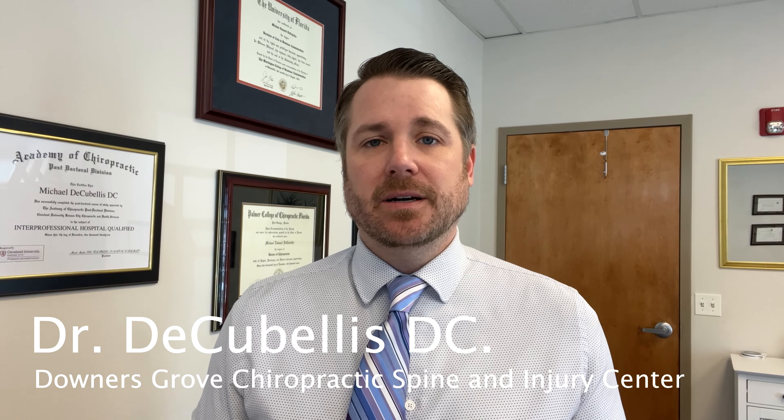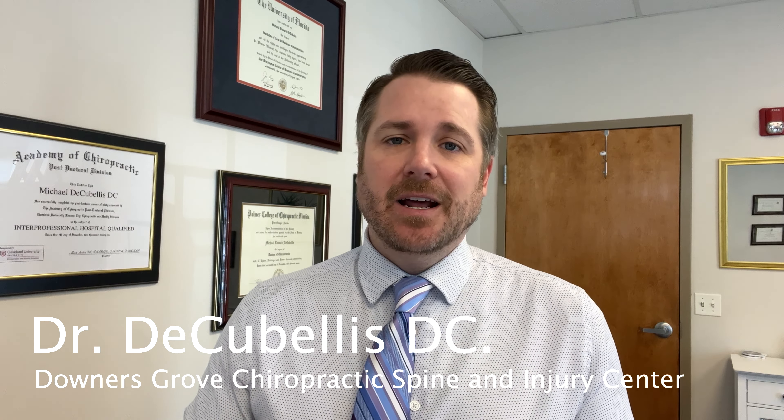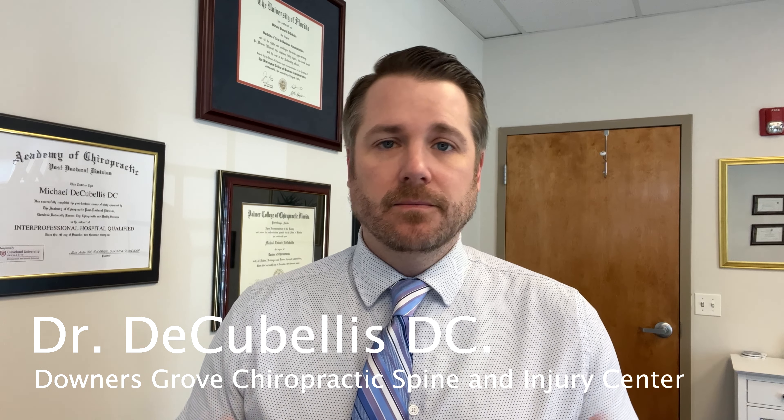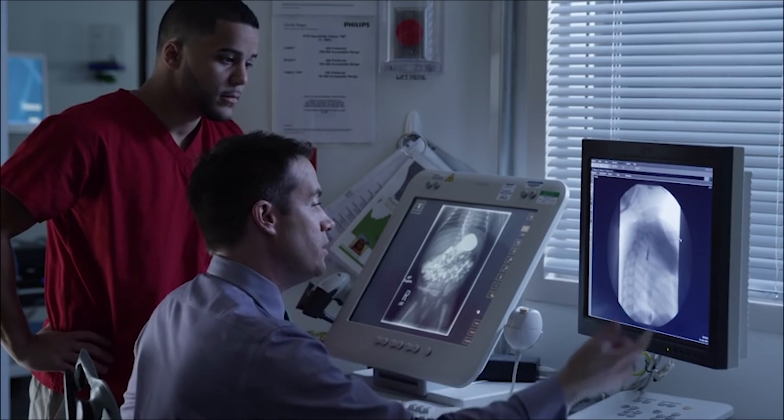I'm Dr. DeCubalus. I've been doing this for 14 plus years and I found a really big hole in the way that MRI reports are reported. If you've ever seen an MRI report, the radiologist goes ahead and shows what they see — let's say in this case it's a herniated disc. That's fine, that's perfectly fine, that's what they should be doing.